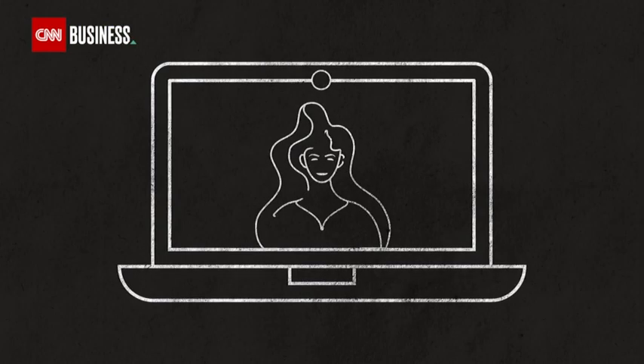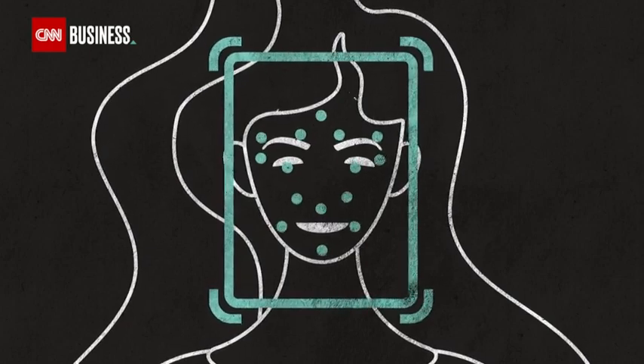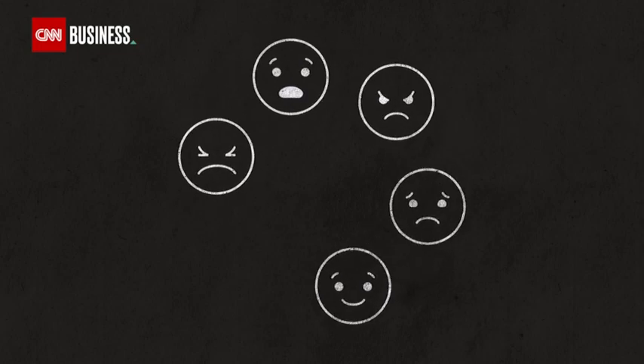The software works via your webcam or camera, measuring the position of your eyes, eyebrows, mouth, and other features to detect six emotions: happiness, sadness, anger, fear, disgust, and surprise.